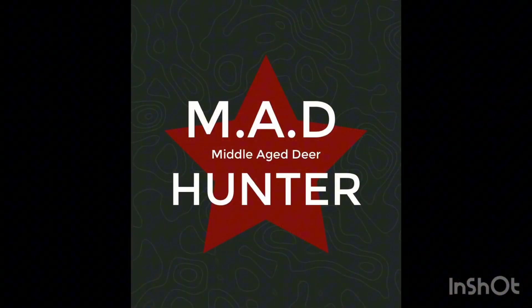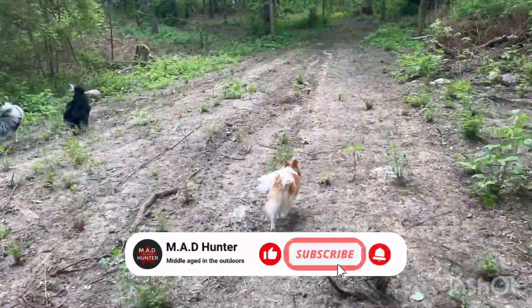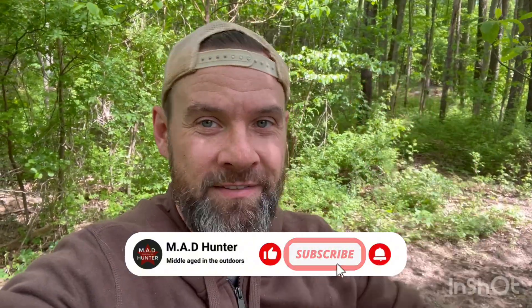Okay, check this out. This is really cool. Hey friends, welcome back. So it's another one of the Wonder Walks, and I'm just out here checking things out, and things in the woods are really starting to take off.